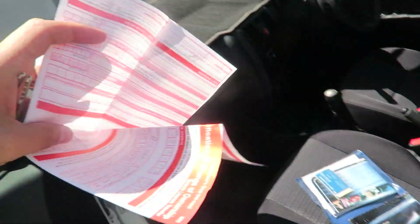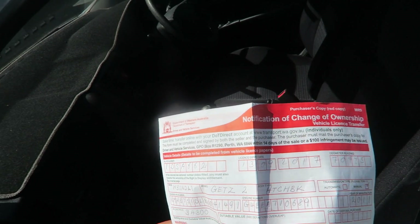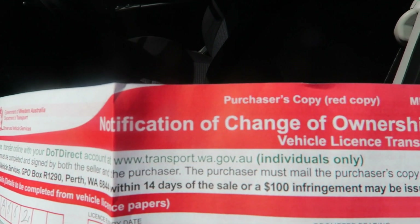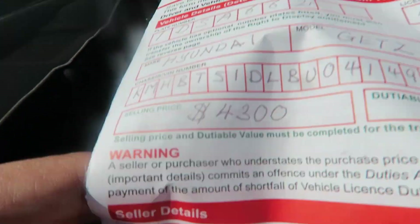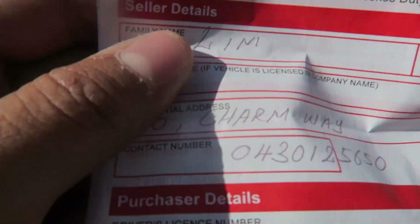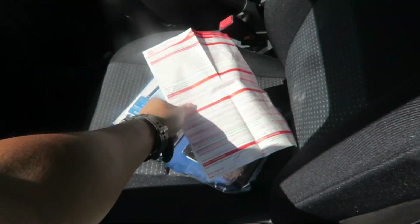If we buy a car in Australia, we need to do the transfer paper — like the notification of change of ownership. We've filled in the vehicle details, the seller's details, the purchaser's details, and all that. Because I don't have my driving license yet, maybe tomorrow I'll drive this one.